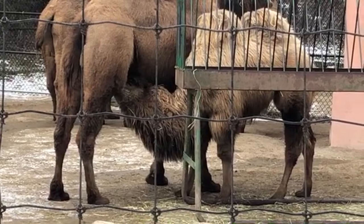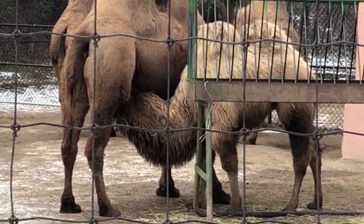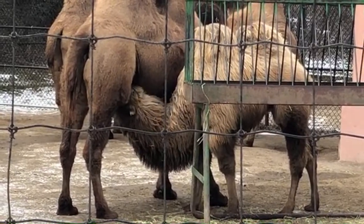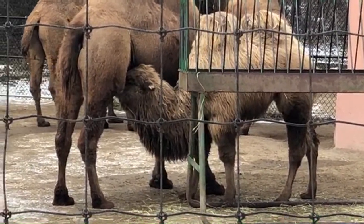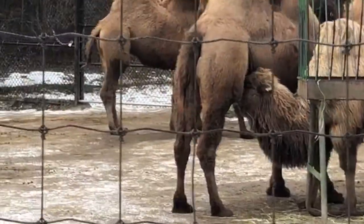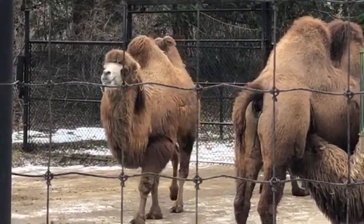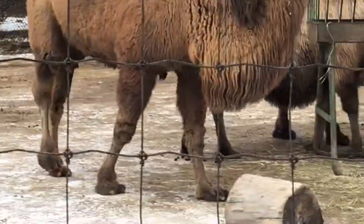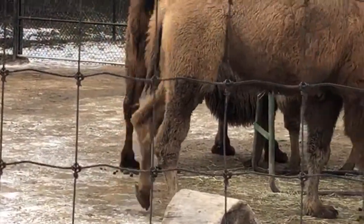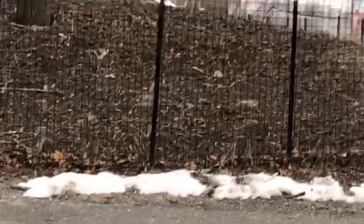Unfortunately they're not moving right now, but if you've ever seen a camel walk, they move in a very specific way — their front leg and back leg on the same side move at the same time. That's called pacing. You can see the front and back leg move on the same side right after each other. If you want to try that at home, you can! It's a special way in which all camels walk.